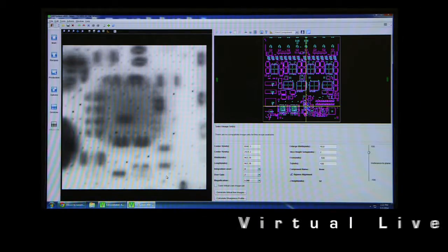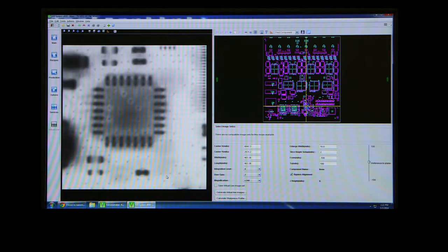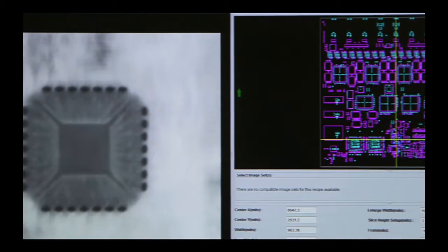The V810 Series 2 is coupled with the Virtual Live 2 feature, which enables the user to view multiple slice images instantly. This is extremely handy during program fine-tuning and failure analysis.